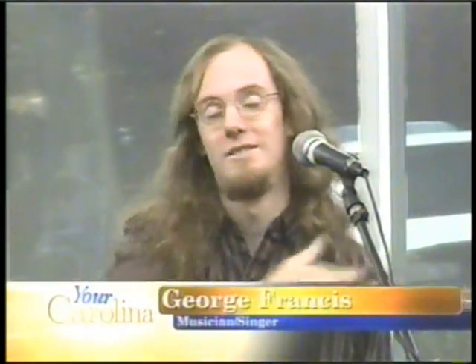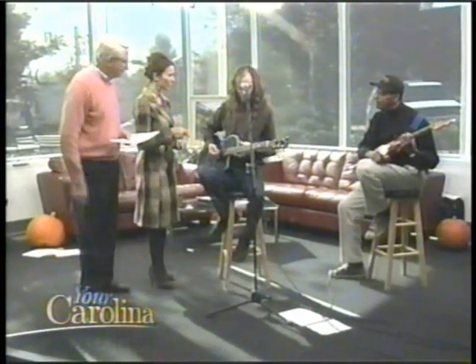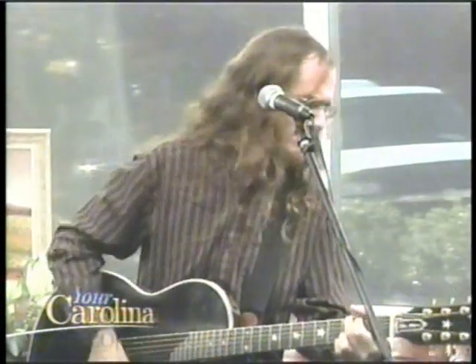Let's — before we get into the song, you have a little jingle that you did for our show, right? We want to hear that. Do we have to pay you for this? Yeah. Don't question it. This is where we say, turn it up.